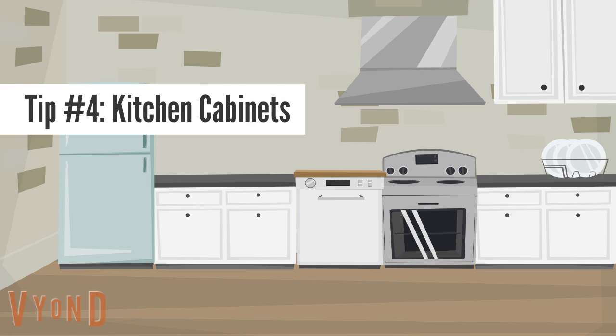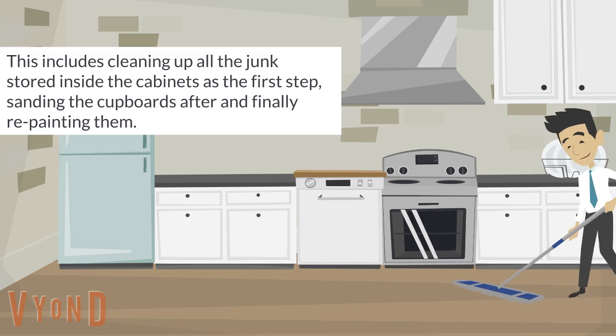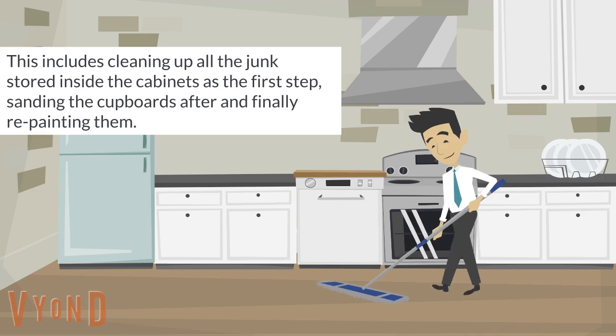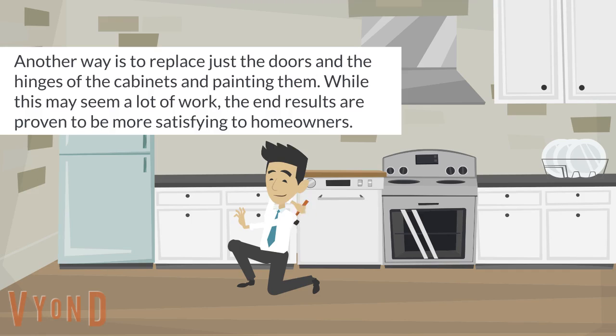Tip number four: kitchen cabinets. While most people consider replacing old and worn-out cabinets entirely, it's far easier to remodel your kitchen cabinets by sanding and repainting them on your own. This includes cleaning up all the junk stored inside the cabinets as the first step, sanding the cupboards after, and finally repainting them. Another way is to replace just the doors and the hinges of the cabinets and painting them. While this may seem like a lot of work, the end results are proven to be more satisfying to homeowners.